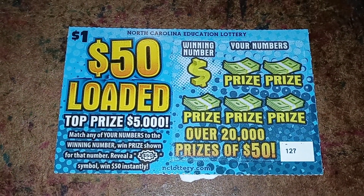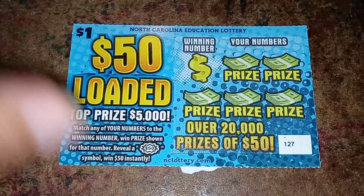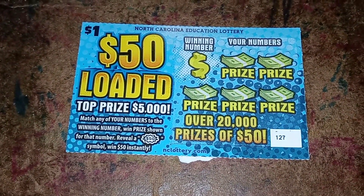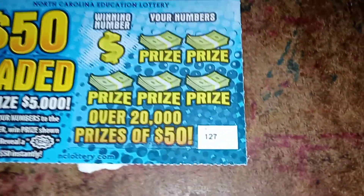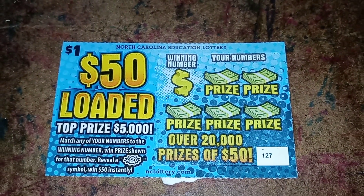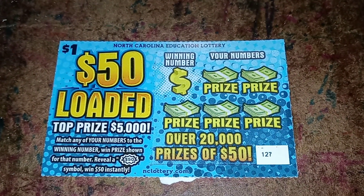The top prize is $5,000. There are over 20,000 prizes of $50, so I'm hoping after getting these tickets I'll hit the $50. I've never really gotten a bigger type of win — never gotten a $50 one before, so it would be nice to see some higher numbers eventually. This ticket says: match any of your numbers to the winning number, win the prize shown. Reveal a $50 symbol, win $50 instantly. Let's hope we reveal a $50 symbol, or just hope I win something in general. Let me get the quarter.